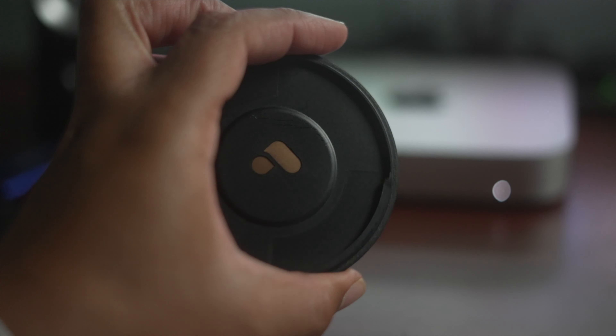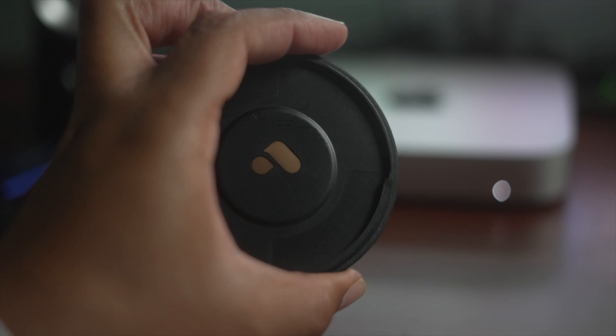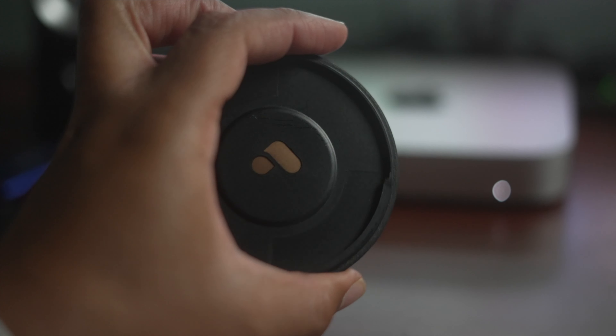Shout out to my sis Arquisha — she has a channel of her own, link it down below, Queen Natural. And also shout out to my daughter, my sister Miracle, and my niece. Tell me what you guys think about this beautiful piece of equipment right here.